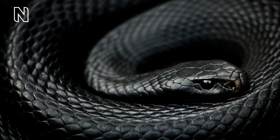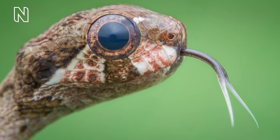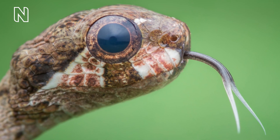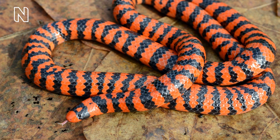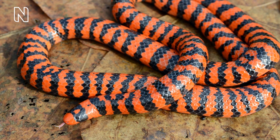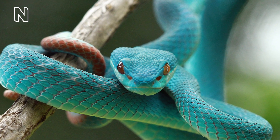Snakes evolved from lizards and have been around for approximately 100 million years. There are more than 4,000 living species of snake that have been discovered, described and named. They inhabit nearly every part of the earth, being found on all but the coldest land masses and the most remote islands and some oceans.